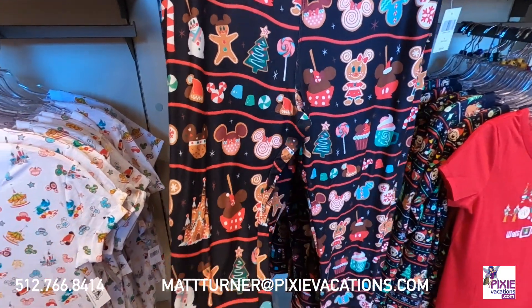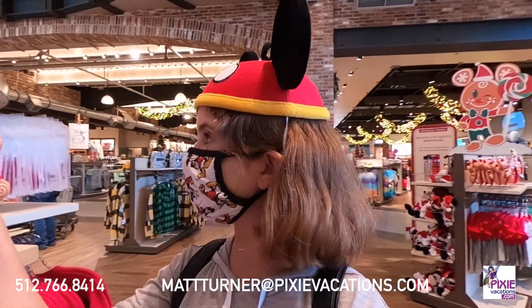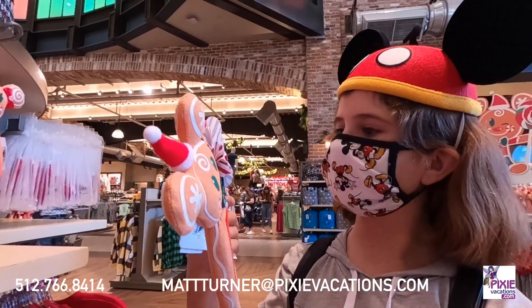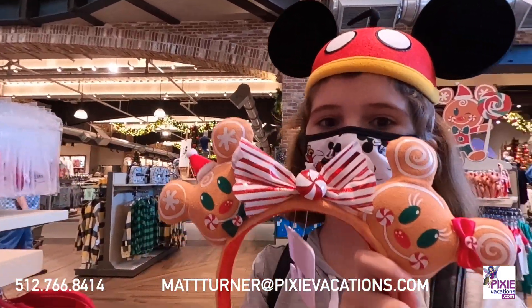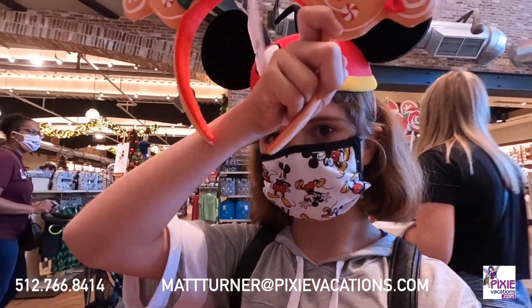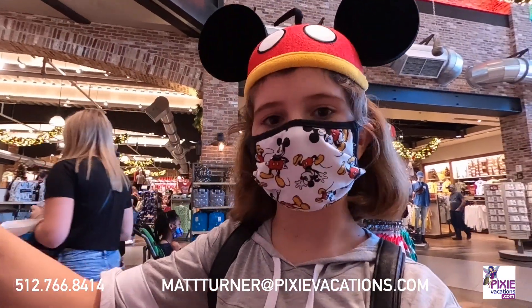We found these super cute Mickey gingerbread ears. I guess they're technically Mickey but look at how cute that is. I think I might eat this. I don't know, but I think I might eat this.